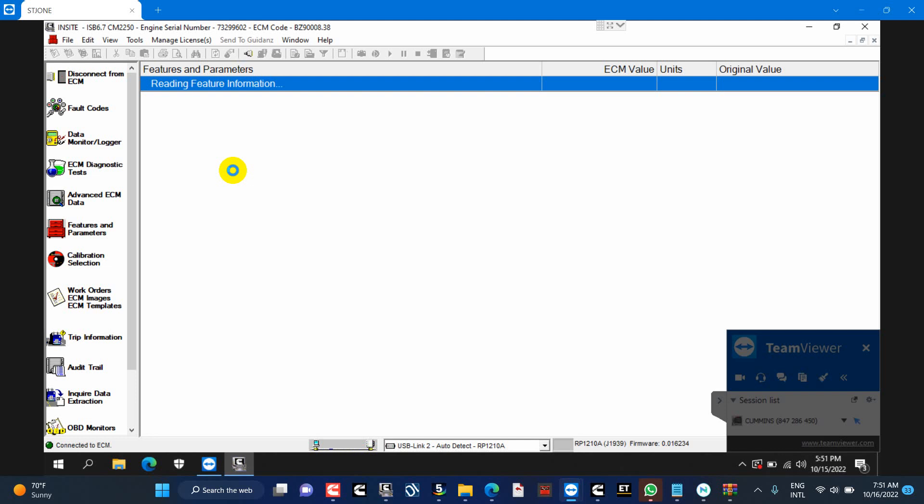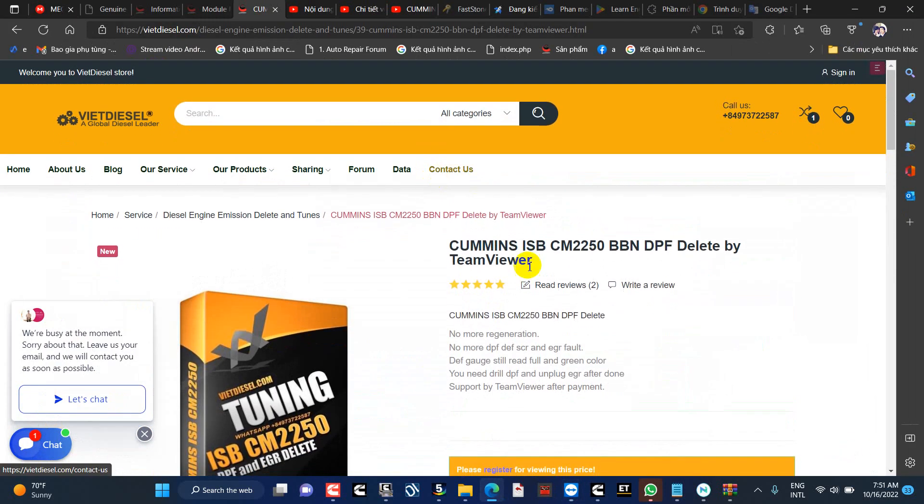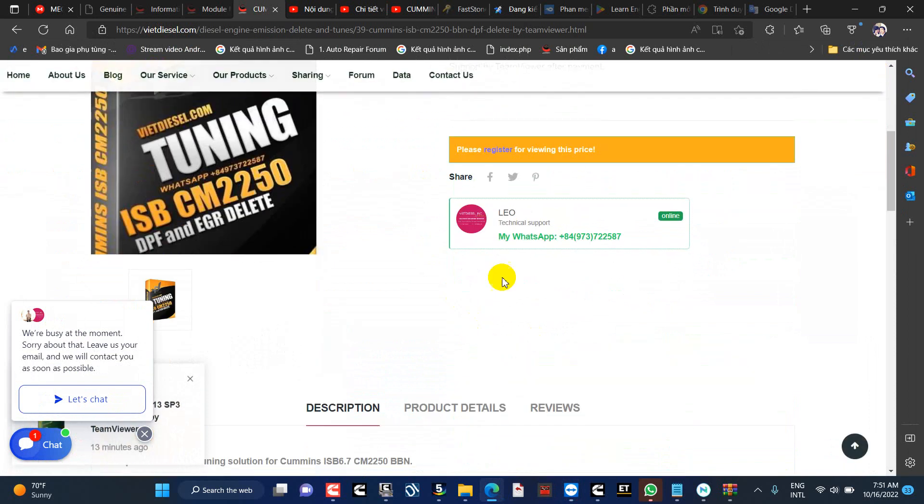Download and install TeamViewer. Once TeamViewer has been installed, run the program, provide us with the ID and password, and we will do the rest. Warning: these actions and steps should not be performed in countries that have laws against altering engine emissions.